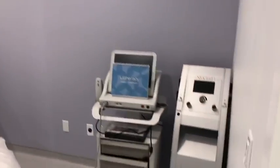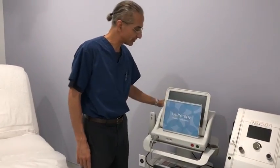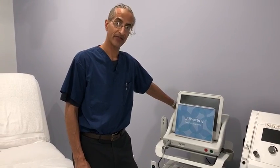Right here is my Ultherapy device. This is a great non-invasive skin lifting and tightening device. One treatment can last up to three years, so it's safe, effective, minimal discomfort, and great results.